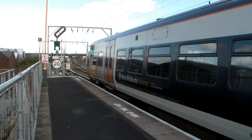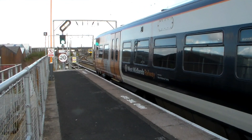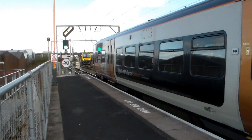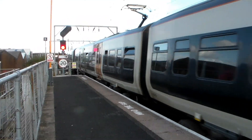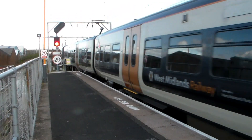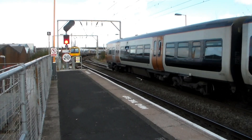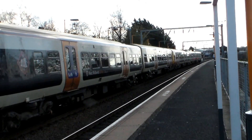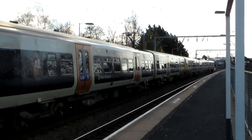Next out is 323-243 and 323-213, working the 10:31 service from Bromsgrove to Lichfield Trent Valley. And we're going to get this one departed as 323-203 and 323-218 depart with the 10:33 West Midlands Railway service from Four Oaks to Redditch.